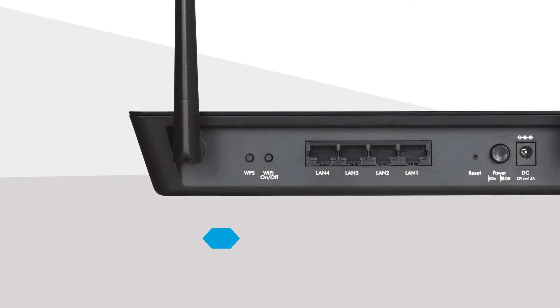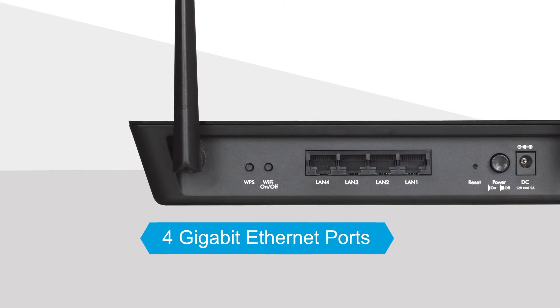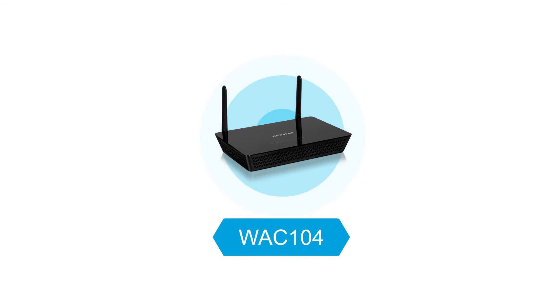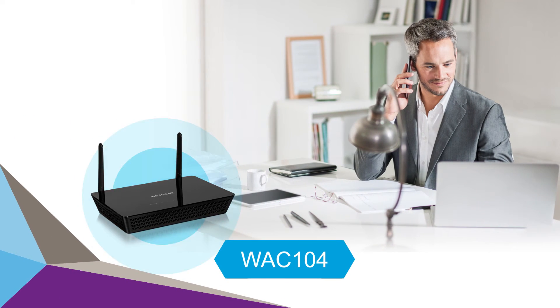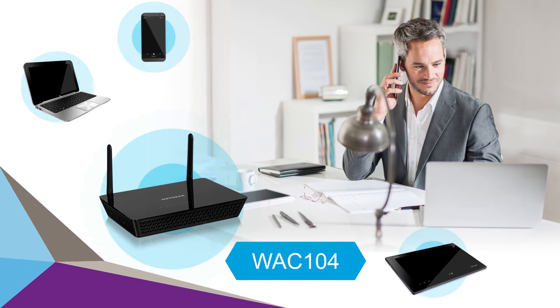And for your wired devices, 4 gigabit Ethernet LAN ports are available for even more connectivity. Netgear has made it easy to upgrade from your existing access point by equipping the WAC104 wireless access point with the features you want at the price you need. Add the WAC104 wireless access point to your network today, and experience the speed and range of 11ac.